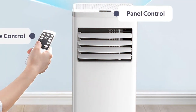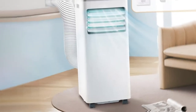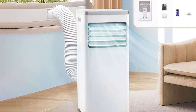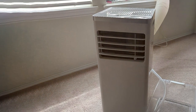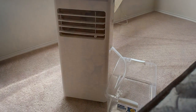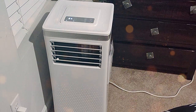The 24-hour programmable timer lets you create a customized cooling schedule to match your daily routine, and the sleep mode ensures a peaceful night's sleep with reduced noise levels. One of the standout features of the ZAFRO Air Conditioner is its washable and reusable filter — simply clean the filter and it's good to go, saving you time and money. Installation is a breeze with the included window kit, and the built-in caster wheels make moving the unit from room to room effortless. Its compact size and integrated handle add to its portability.